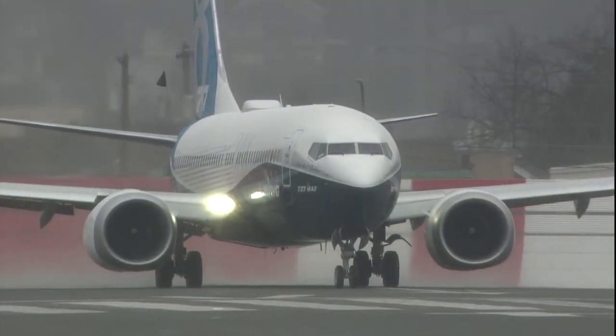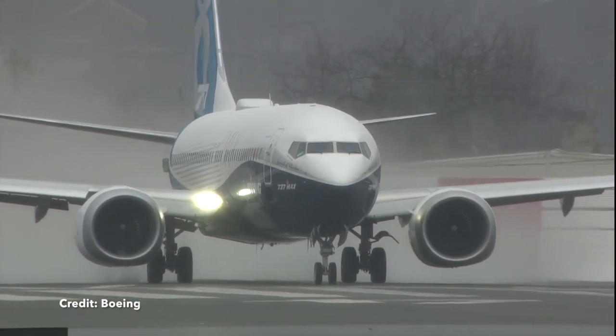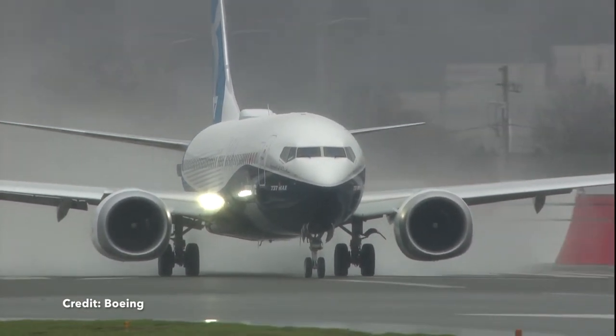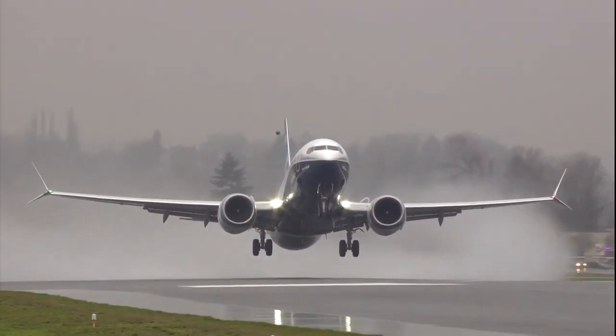However, new airplanes that have come on the market are changing a few things. The new 737 MAX has improved range over the previous 737 Next Generation and is thus able to cover longer distances. This is ideal for airlines that want to serve long-haul destinations with a lower demand.